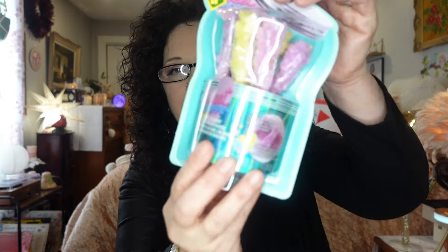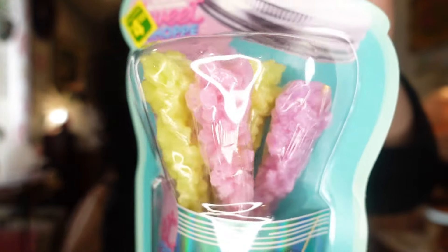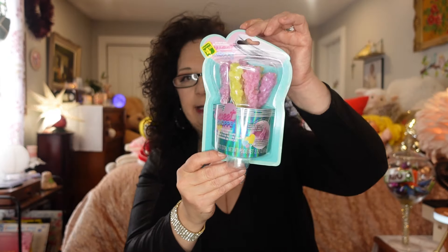The next thing I picked up — there's a whole Sweet Shop collection at Dollarama right now. I only chose a couple of things. This one is so cute and it's going to make a perfect gift. It was $4.50, and it's by Sweet Shop. It's rock candy bath salt sticks — so adorable. They really look like rock candy and they are for the bath. I'll either give them to someone or save them and give them to the girls for Christmas.